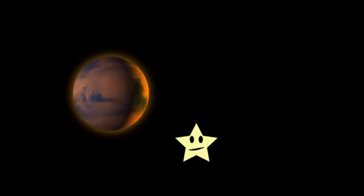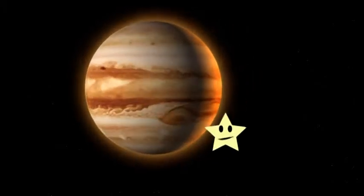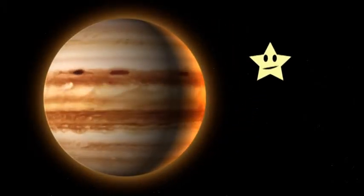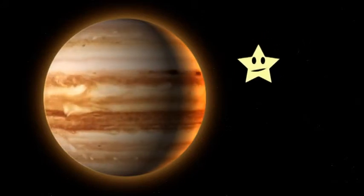Does anyone know of this planet? It's the biggest planet in the solar system — it's Jupiter! It's the fifth planet from the sun and has a storm that has been going on for 300 years. Exciting!